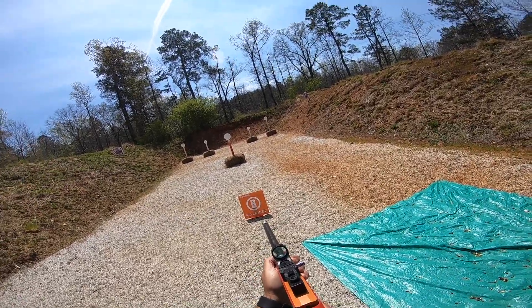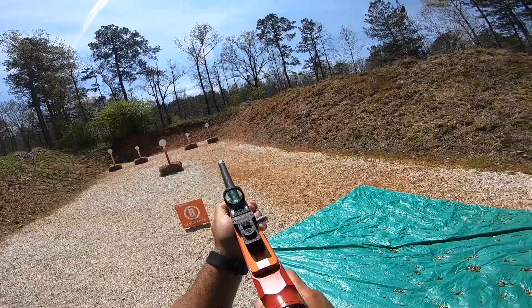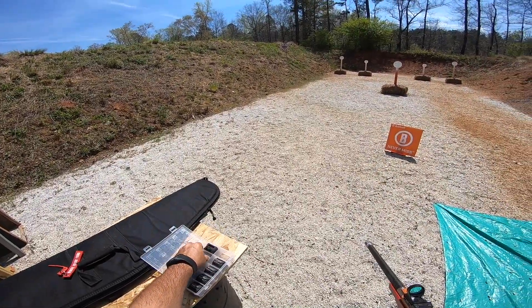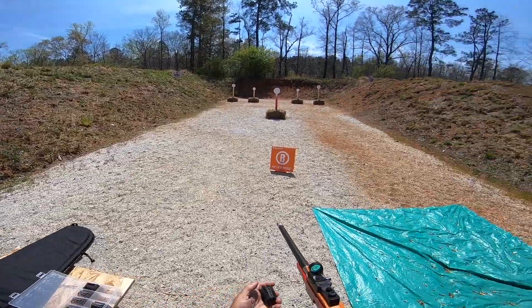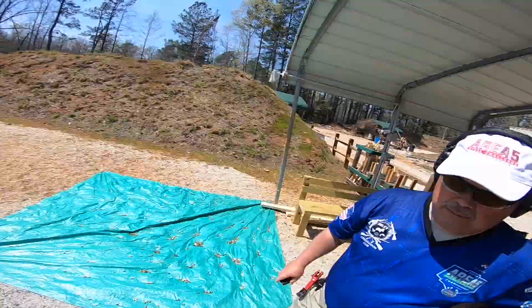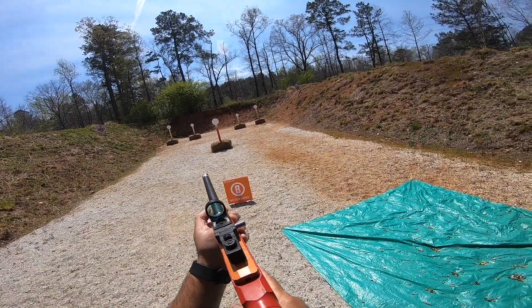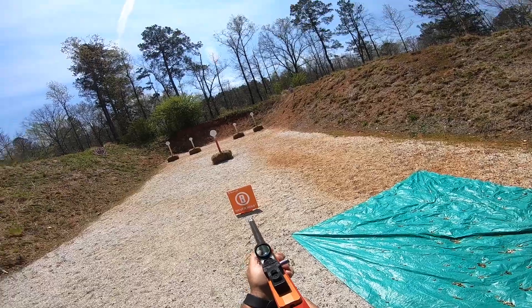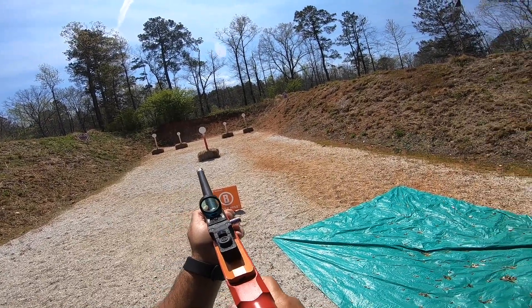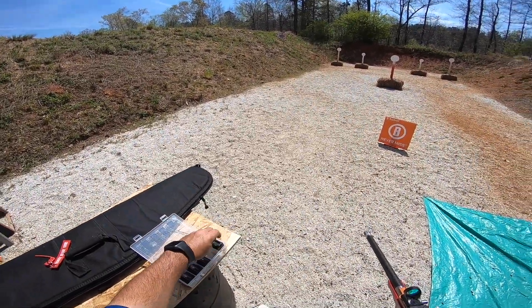Are you ready? Stand by. 2-7-5, 2-7-5, 2-7-5.